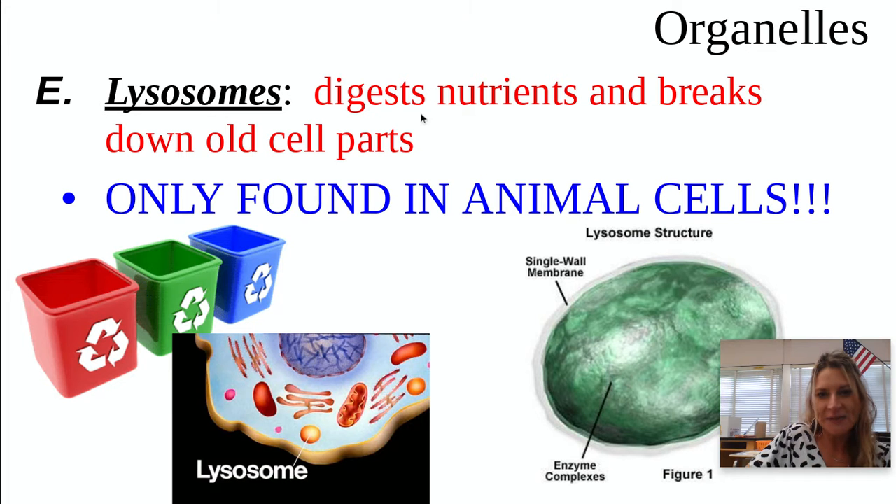Lysosomes digest or break down — I always think of Lysol cleaning up garbage. They actually break down old cell parts, because cell parts don't work forever. Remember, the basic unit of life is a cell, so these organelles aren't technically living, but they're helping the cell survive.